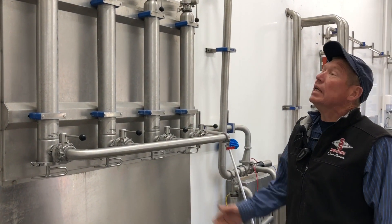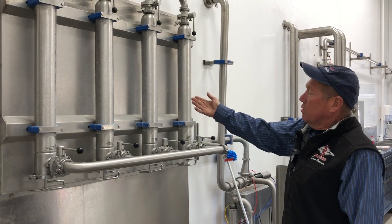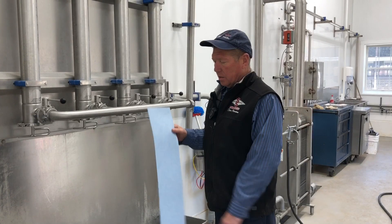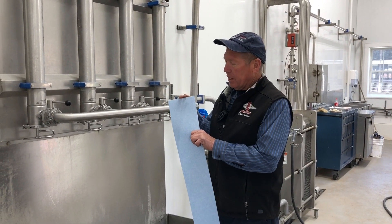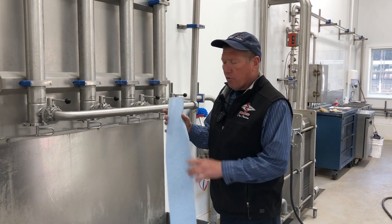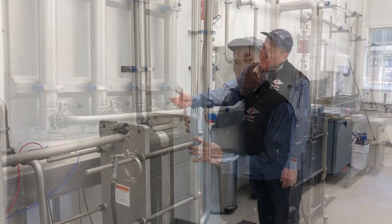From the tunnel it is pumped into the milk house where it is filtered through four filters. The filter is very fine paper that keeps any kind of foreign material out of the milk.